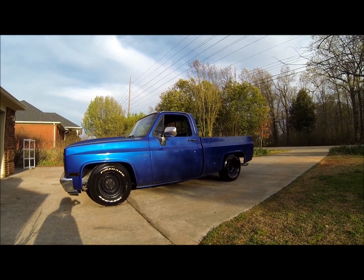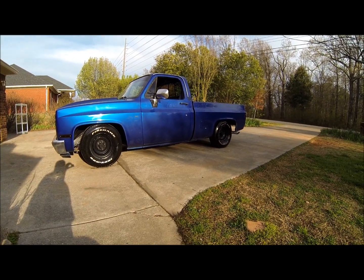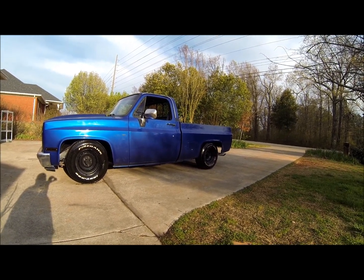We also got a transmission put in there, so I got all four speeds now. Gearing in the rear end must be real low though, because I rarely ever use overdrive — mainly just third gear. It is a one-wheel wonder, so I've got to work on the rear end as well sometime in the future.